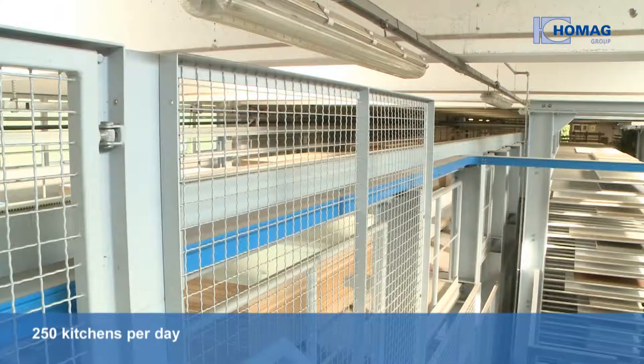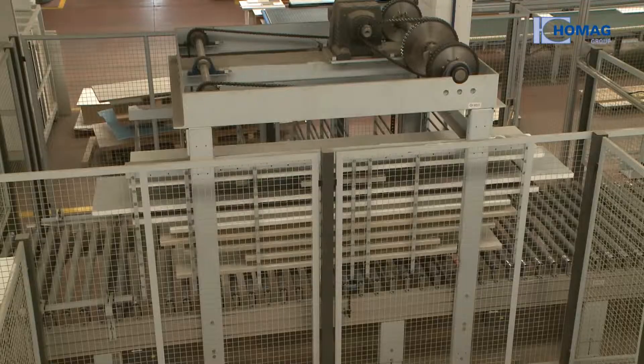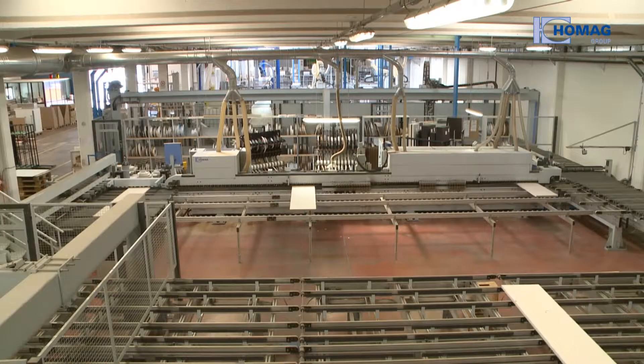250 kitchens per day and a processing time of only four days from commissioning to delivery to the end customer — that's the new system's record of success.